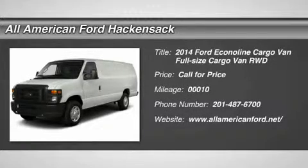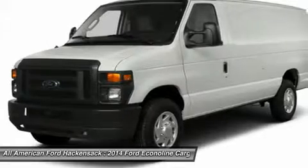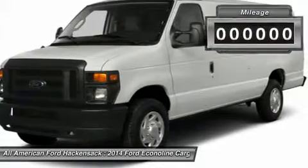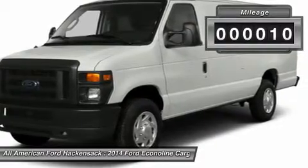The 2014 EconoLine. The Ford EconoLine is a great work vehicle with plenty of room for any type of tool on the planet. You won't go wrong with the EconoLine. This vehicle has less than 100 miles.